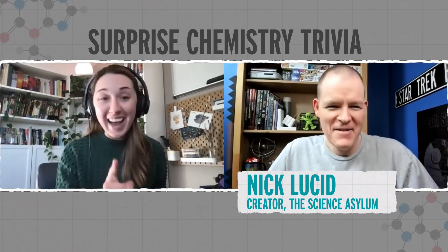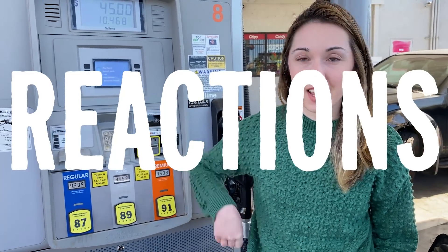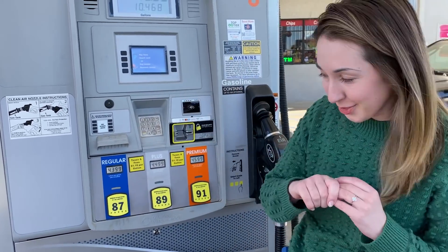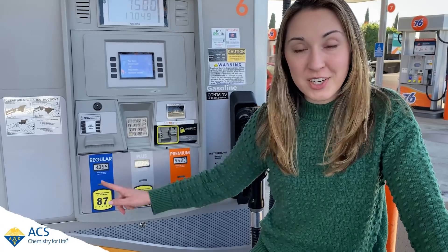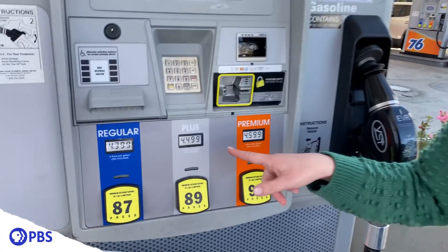Interesting, because it actually has more junk in it. Now, I know which of these I'm supposed to use. It is 87, and I know that because I have read my car's user manual. But to figure out the difference between regular and premium gas, we actually have to get a little closer to the gas pump.